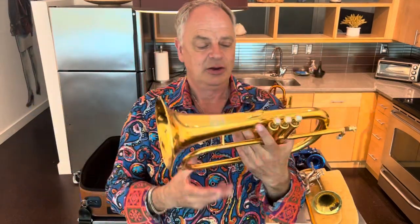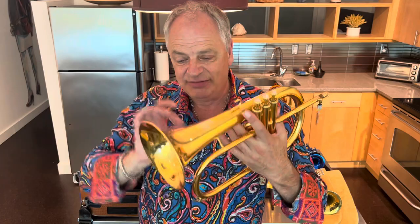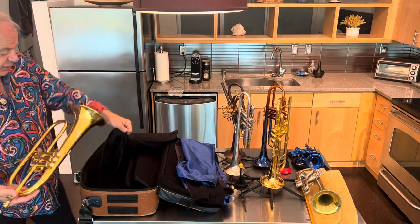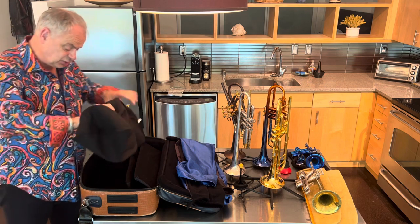The one I'm going to start with is the Yamaha model 6315 flugelhorn. I've played this for many many years — it's a very accurate instrument, especially between G and high C. It doesn't have that squirrely quality that you sometimes get in certain flugelhorns. This goes into its own satin bag, as will all of these trumpets, and I'll explain that when we finish the tutorial.